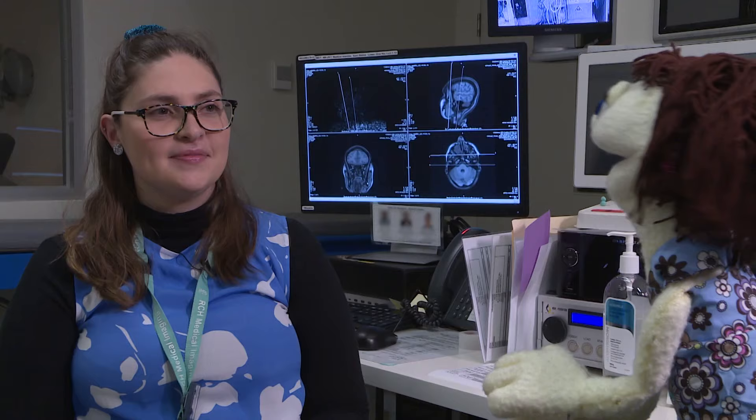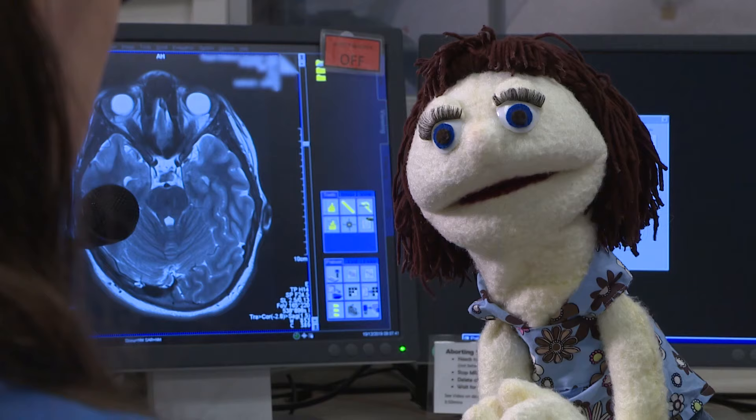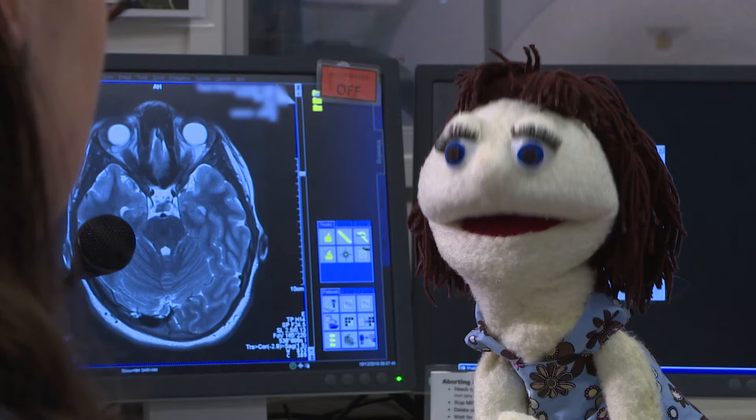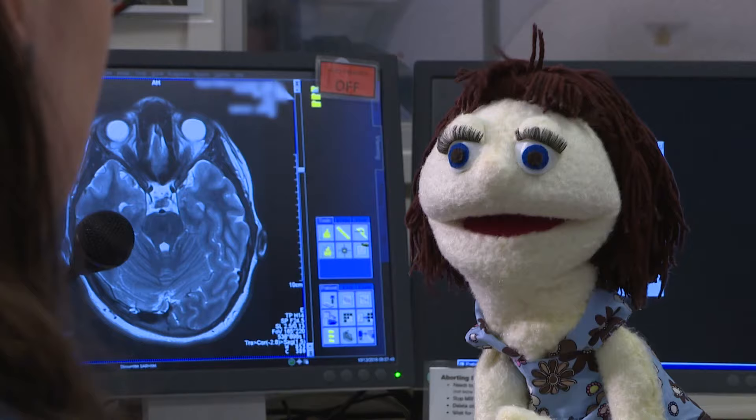Hi Kirsten. Hi Jaz. Kirsten, what's your job at the hospital? I'm an MRI radiographer. We use an MRI magnet to take pictures of kids' insides. And what's your favourite thing about your job? I like showing kids what's expected of them during their scan. What do you like to do when you're not at the hospital? I like to travel and take photos. What do you like to take photos of? Mostly landscapes and the beach.